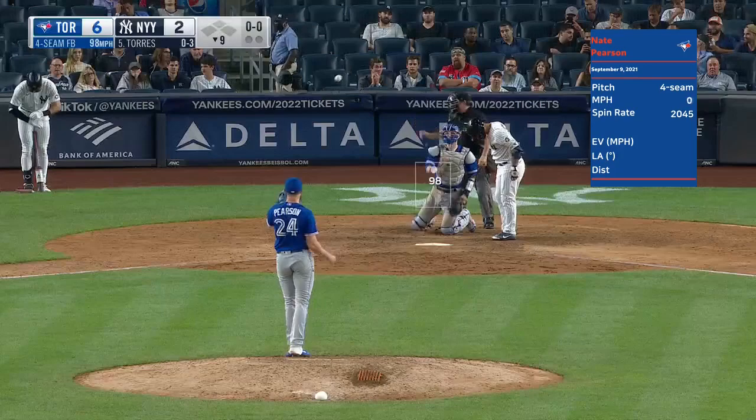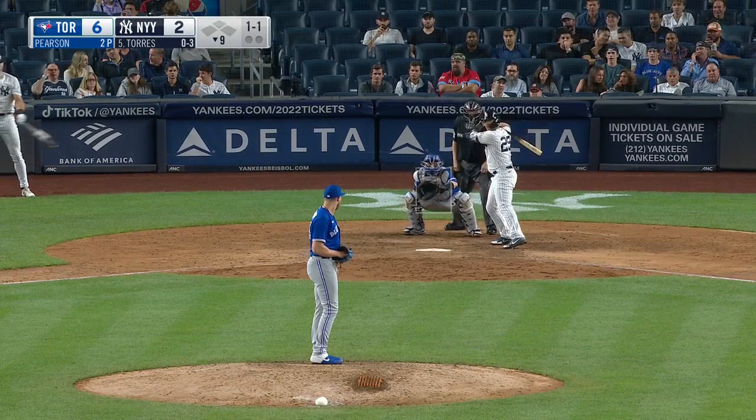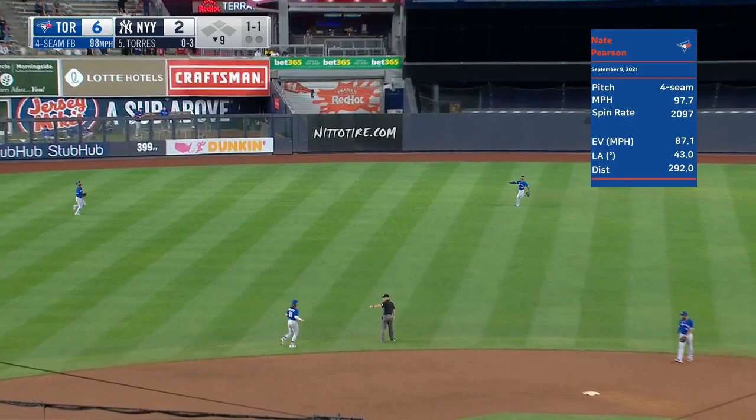Ninety-eight miles an hour — 80 on the 20-to-80 scouting scale, 80 being the best. High fly ball to center field, Dyson — one out.